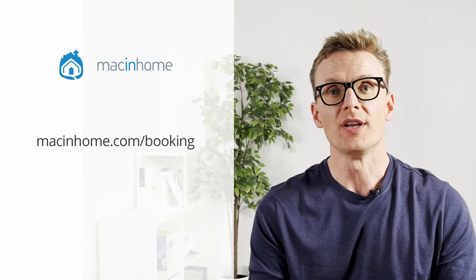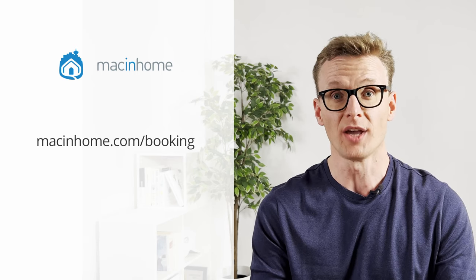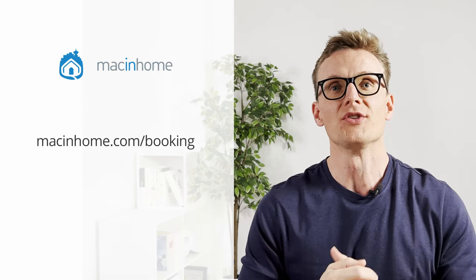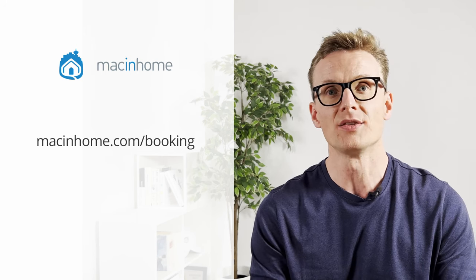If you found this helpful and you want some private Mac coaching with me or someone from my team, just head to macinhome.com/booking. We work with people all over the world and we'll help you with whatever is on your Mac problems list. You will never feel judged or shamed for whatever mess you are in.